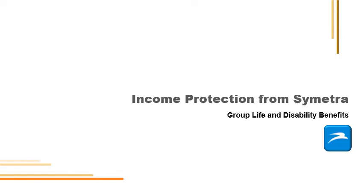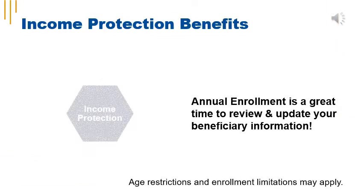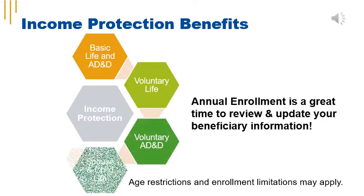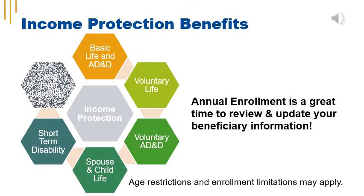Income protection, group life, and disability benefits are provided by Symmetra. Included benefits are basic life and accidental death and dismemberment insurance, voluntary life, spouse and child life, short-term disability, and long-term disability. Annual enrollment is a great time to review and update your beneficiary information in the iCuba portal.